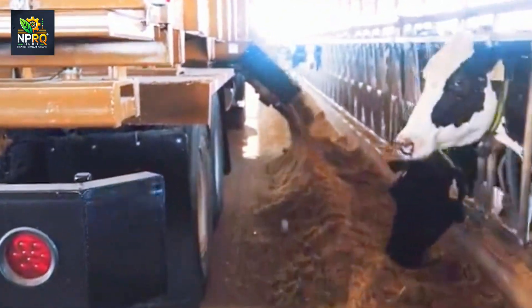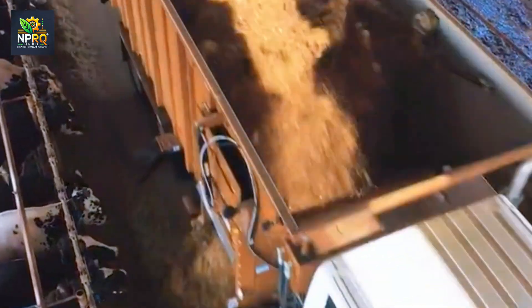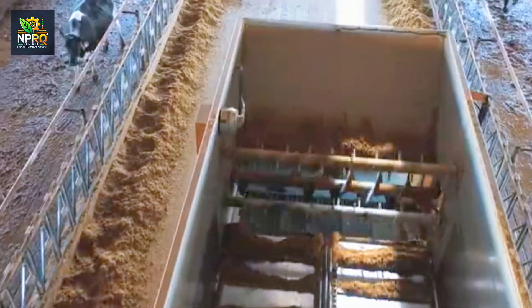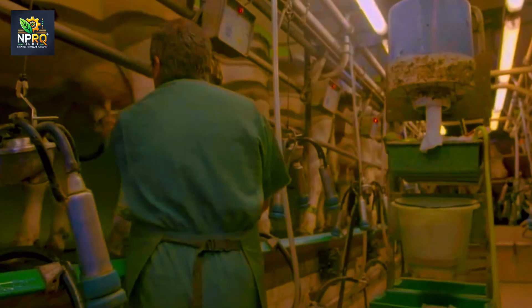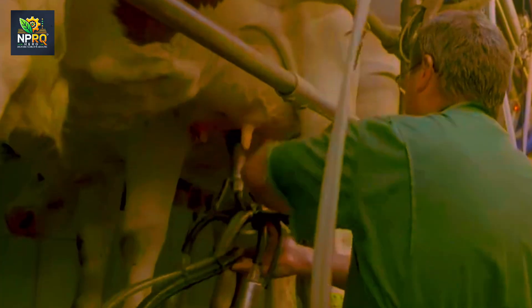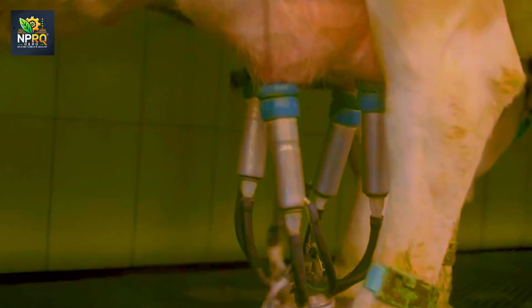In recent years, drone technology has become widely applied in livestock farming. Drones not only help monitor livestock but are also used to guide and manage herds. With flexible mobility, drones can easily reach difficult spots, capturing images and providing real-time information about the animals' health, behavior, and habitat.